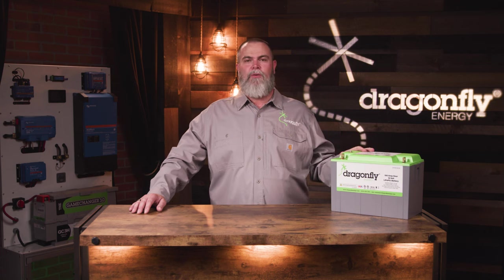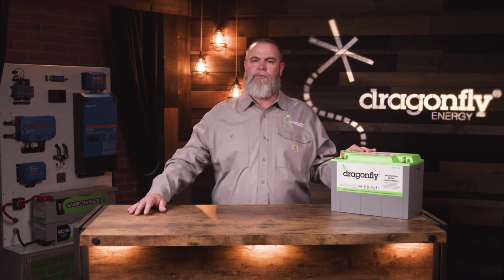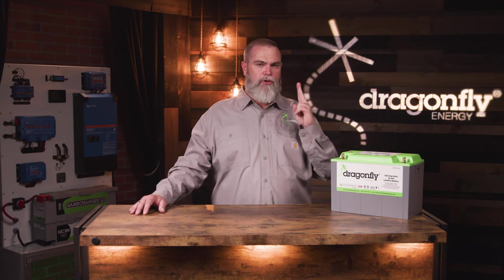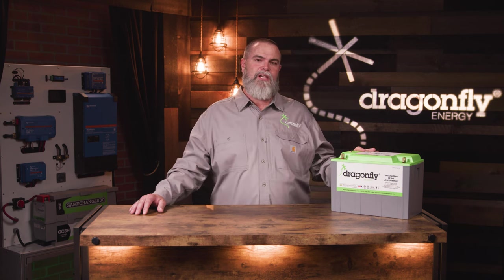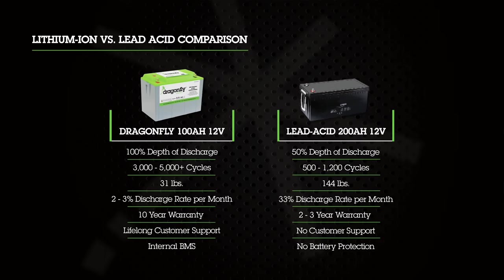When it comes to warranty, we have a special agreement with Keystone RV. We're offering a 10-year warranty with our products to all Keystone customers — that means an eight-year full replacement plus a two-year pro-rated warranty. The fact that we design and assemble all of our batteries here in America makes that warranty process seamless. On the screen, you'll find a comparison breaking down the biggest differences between this technology and traditional lead-acid batteries.